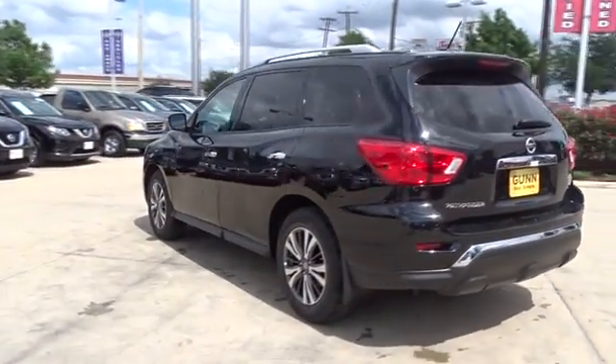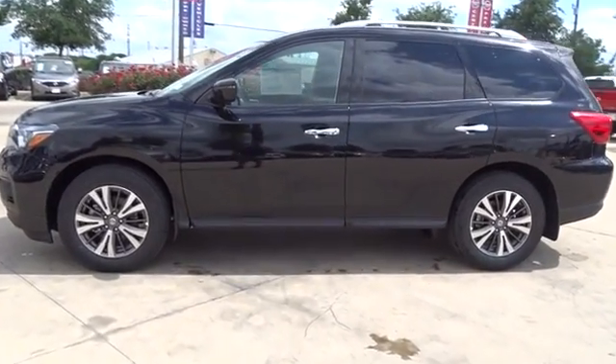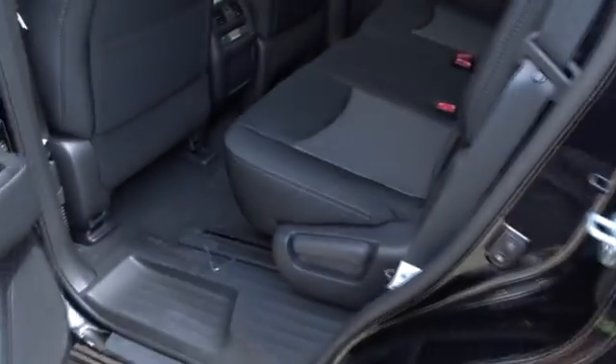Here are some of this vehicle's great options: stability control, keyless entry, steering wheel audio controls, traction control, backup camera, anti-lock braking system, Bluetooth, power steering, adjustable steering wheel, keyless start.